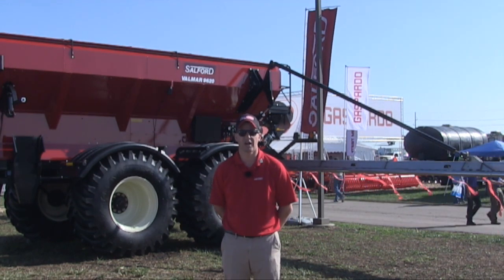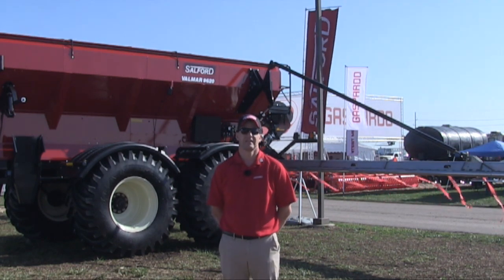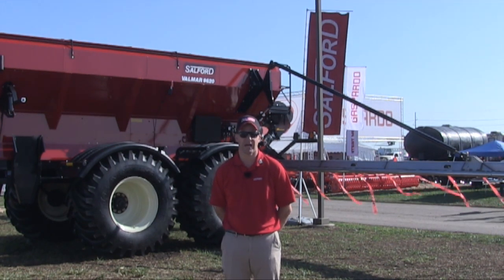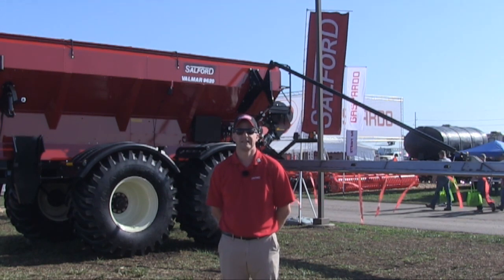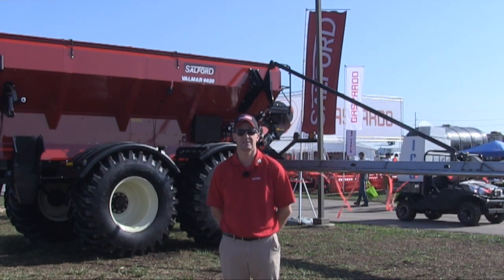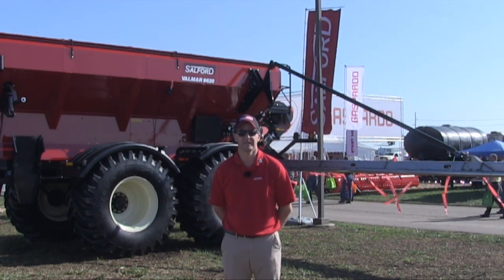The unit behind me is a single-product hopper with a 60 cubic foot micro hopper integrated. There's a flip-flop gate between the two hoppers that allows you to use full capacity — a full 660 cubic feet — for one product. The secondary metering system for the micro bin is an option that can be installed at the factory or later. It's a very simple system to put into place.